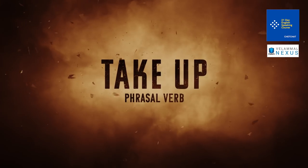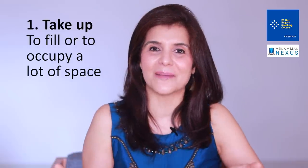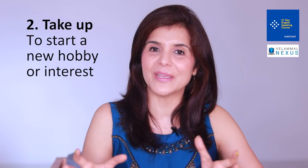Phrasal verb number four is 'take up'. 'Take up' means to fill or occupy a lot of space. For example: 'I have made 250 videos and all this data takes up a lot of space in my computer.' 'The table was so big that it took up the entire space in the study.' 'Take up' also means to start a new hobby.